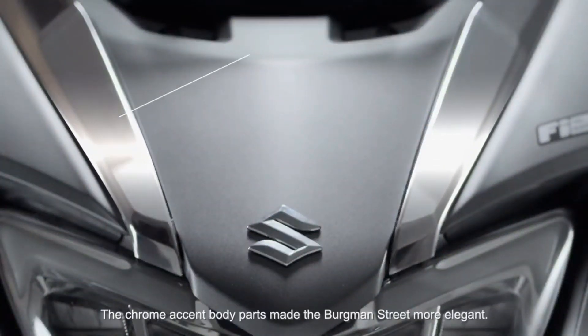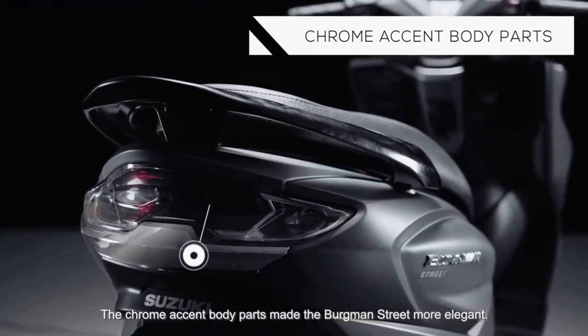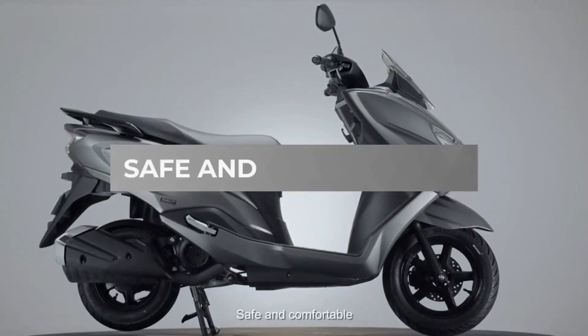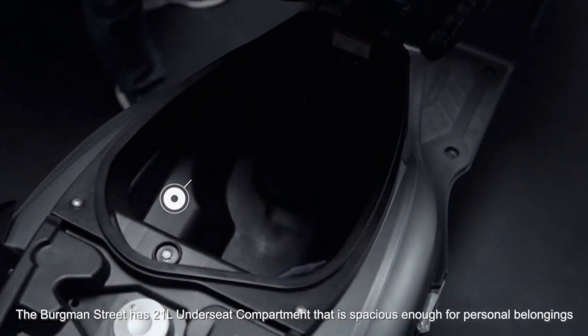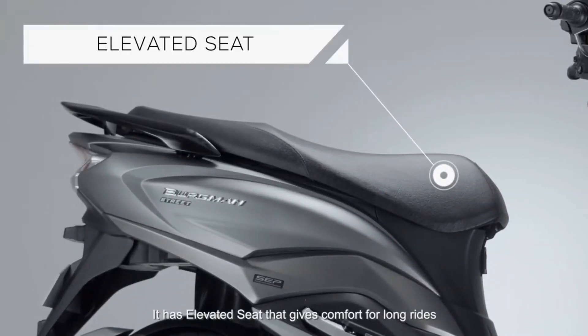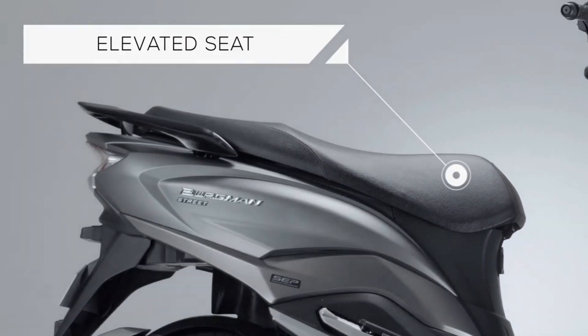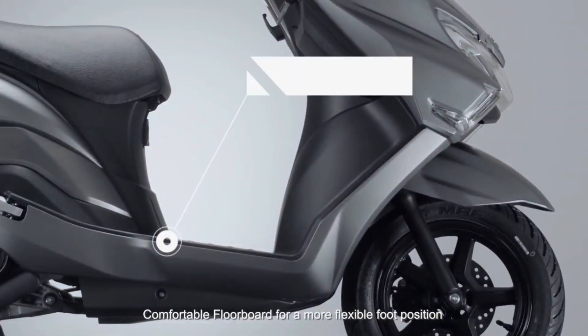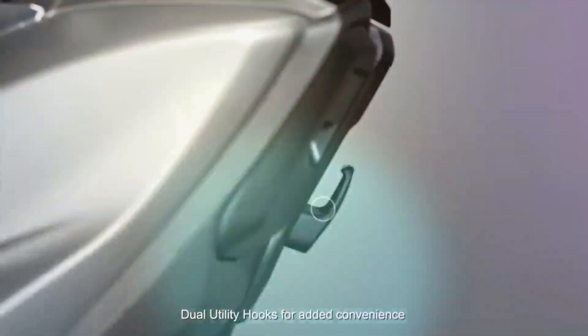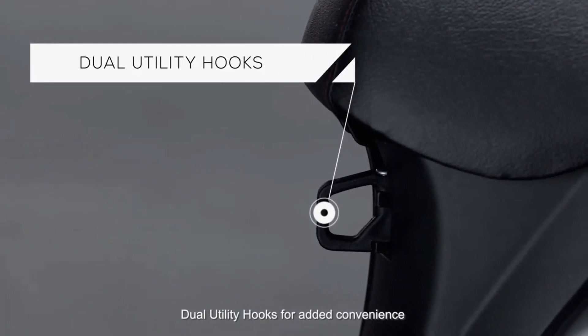The chrome accent body parts make the Bergman Street more elegant, safe, and comfortable. The Bergman Street has a 21-litre under-seat compartment that is spacious enough for personal belongings. It has an elevated seat that gives comfort for long rides, a comfortable floorboard for a more flexible foot position, and dual-utility hooks for added convenience.